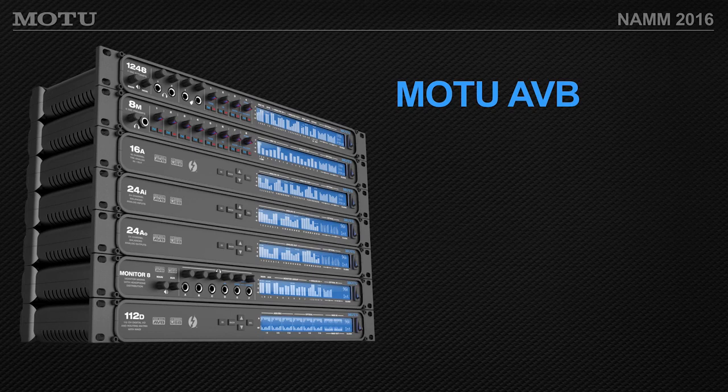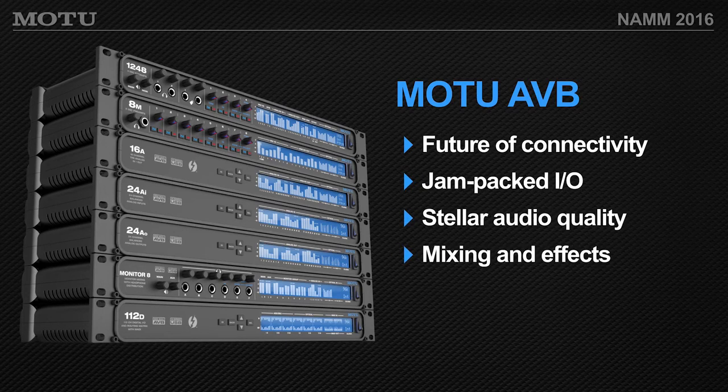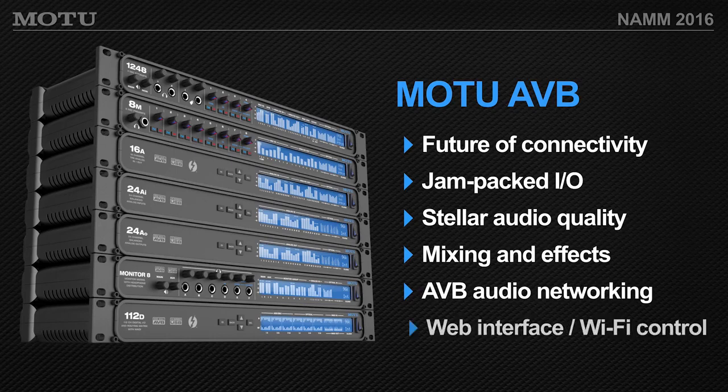That was a quick general tour of AVB. Motu has technicians at the booth who are experts on AVB, so if you have a particular application in mind, come ask questions. There are a couple more demos today — thank you for being here.